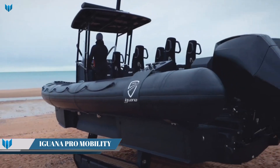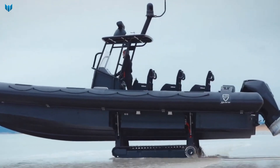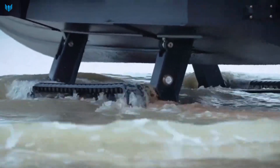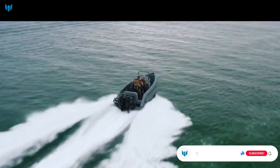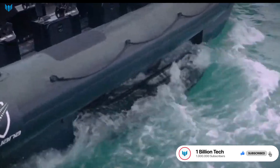The Iguana Pro Mobility System is a unique amphibious boat that can transition seamlessly between land and water. It is powered by a powerful outboard engine and features a patented hull design that allows it to travel at high speeds on both land and water. The Iguana Pro Mobility System is in action in a variety of military and civilian applications.